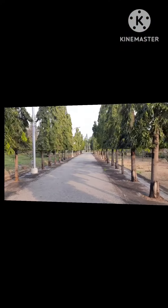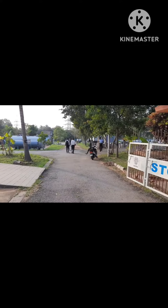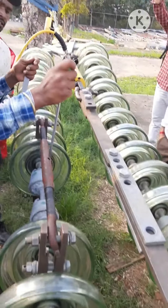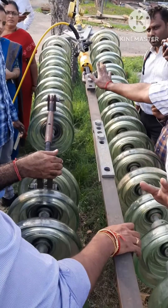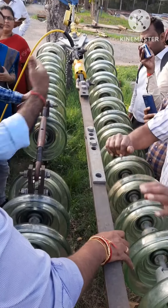Hello everyone, I am sharing the video of PGCL store visit — Power Grid Corporation of India Limited. For those who don't know what PGCL is, this is a central government company. Its full form is Power Grid Corporation of India Limited. I will come up with the next video where I will explain a little bit about the power grid.